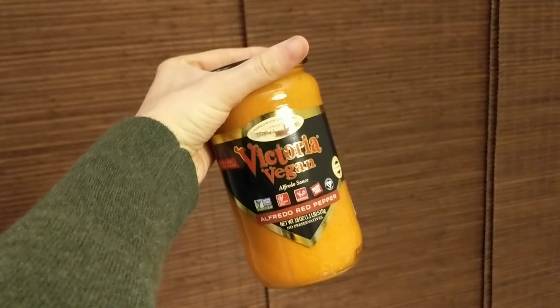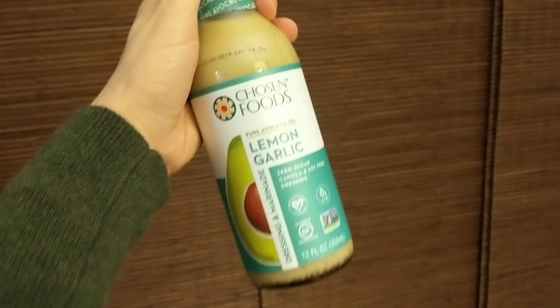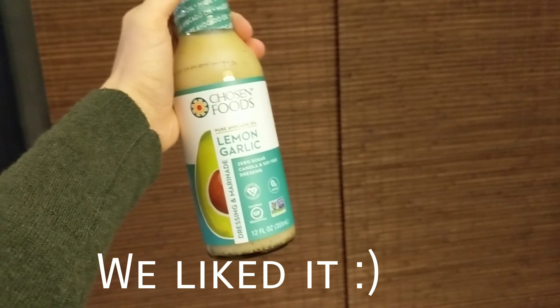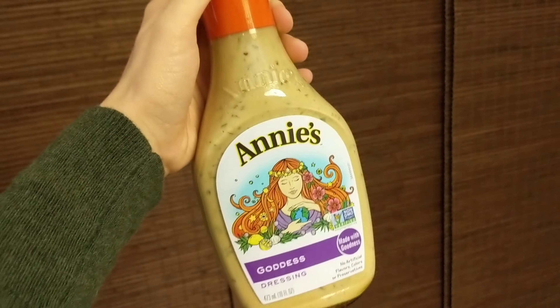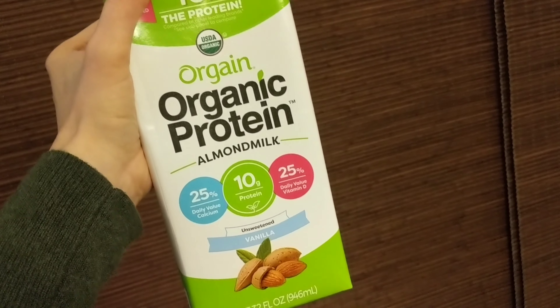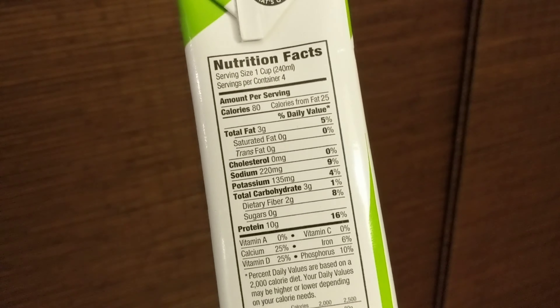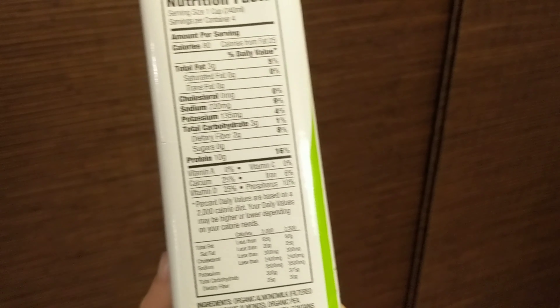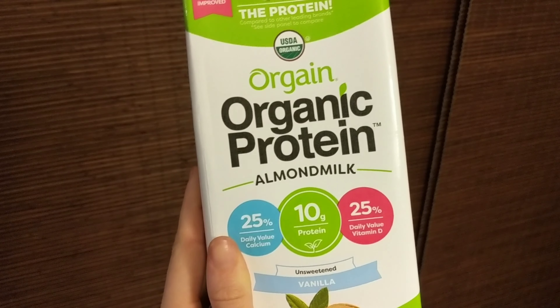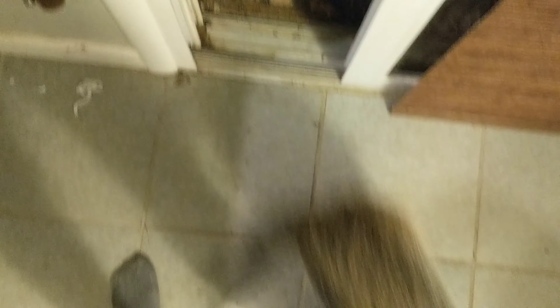We're trying this lemon garlic pasta sauce, a lemon garlic dressing that looked really good, and Michael really likes this goddess dressing. This is the fortified milk I send with Koda to school — I used to drink this a lot when I was pregnant. It has everything in it so nobody at school can complain about it being vegan. And that's everything!